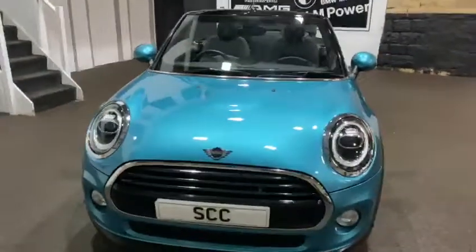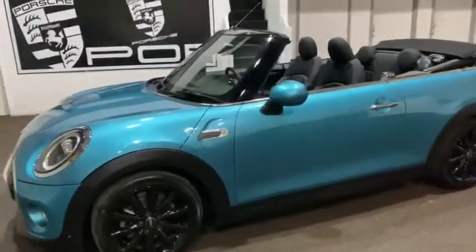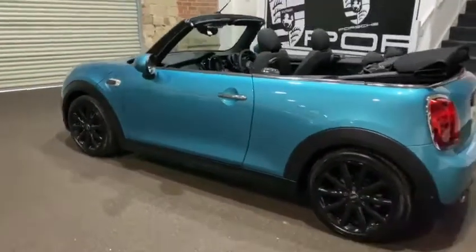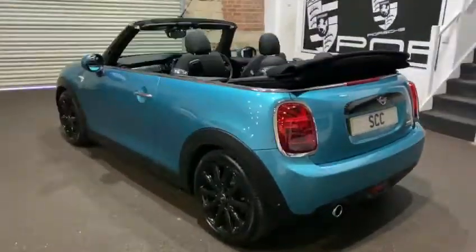This car is a 5,000-mile car with one owner with full Mini history, so it's a very nice example. You've also got your standard features like your heated seats, Bluetooth, and your DAB radio. It's also got the Union Jack headlights, which is a very nice touch.